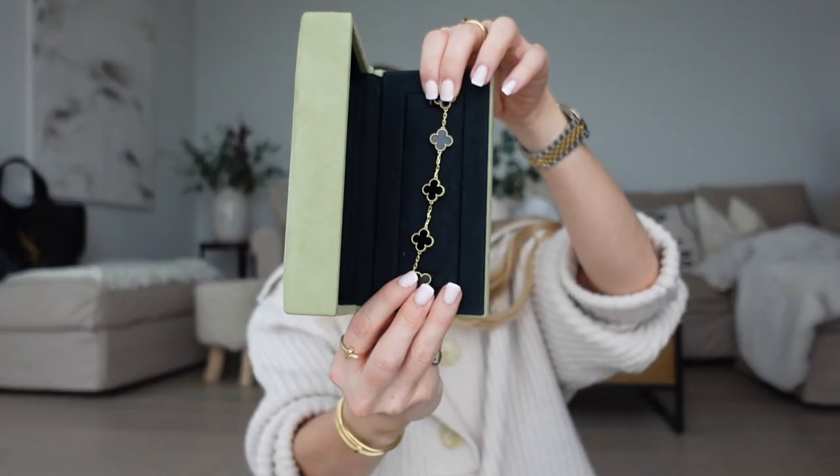My mission for this year is just to get more colors because they really do go with everything. If you're debating getting a pair, do it — I feel like you will never look back. Sticking with good purchases, my next best purchase was this, but I can't lie — I did not purchase it for myself. It was a gift from my boyfriend for my birthday. This is my Van Cleef and Arpels five-motif bracelet in onyx.